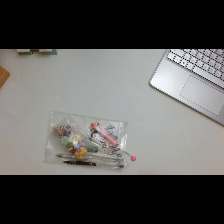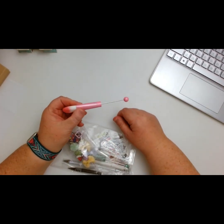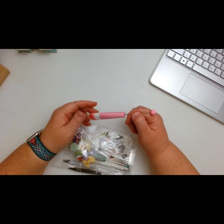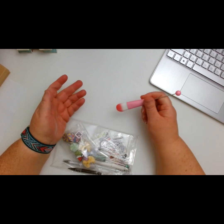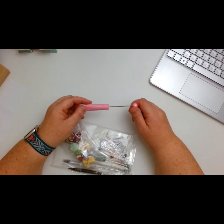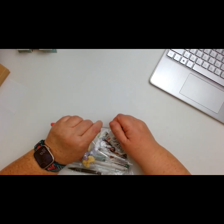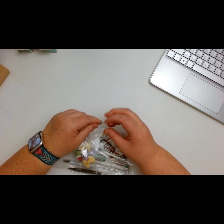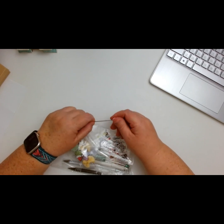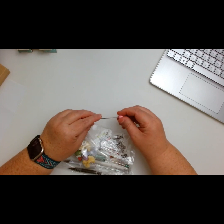Look at this little brush right here — for crafters! I'd probably use this to remove extra glitter, because there's always extra glitter all over my projects and it drives me crazy. You can bead this too — basically just remove the top and add your beads to it. Easy peasy lemon squeezy!